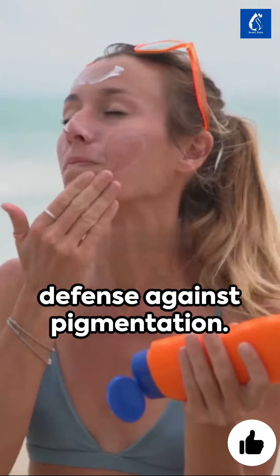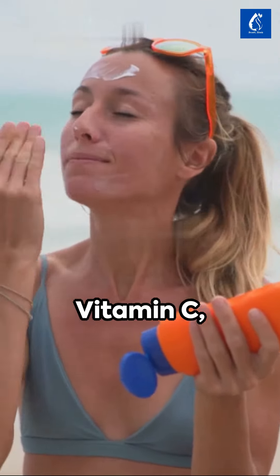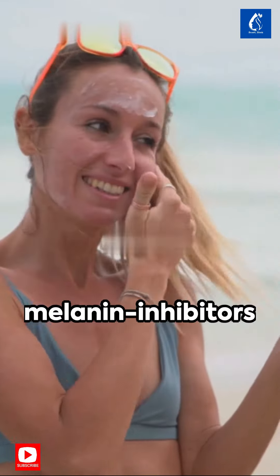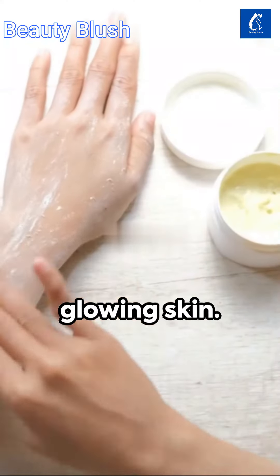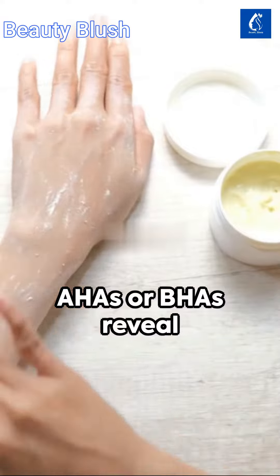Next, update your skincare arsenal with ingredients like vitamin C, niacinamide, alpha arbutin, and licorice extract. These melanin inhibitors are your ticket to glowing skin. Say goodbye to dull skin with gentle exfoliation — AHAs or BHAs reveal fresh, bright skin underneath.